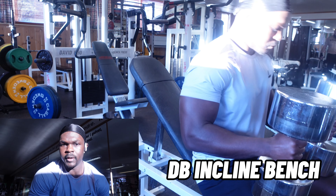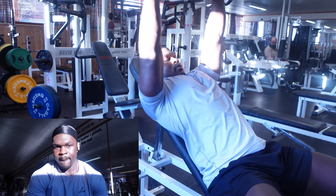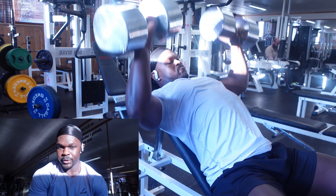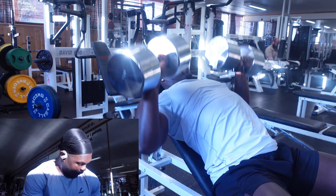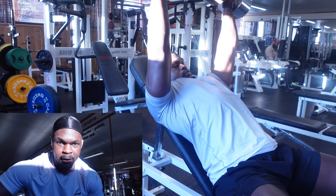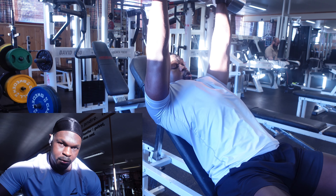Favorite part of the workout — dumbbell incline bench. This week I've decided to use 42 and a half kilos as my baseline, which is what I was working up towards the first few weeks. Three sets with 42 and a half kilos. First set I had about 10 or 11 reps, second set I counted eight. If I can match that on the last set, that'd be perfect. Really starting to find a rhythm with it — getting the weight up, setting myself up on the bench, breathing. It's just getting better and better.